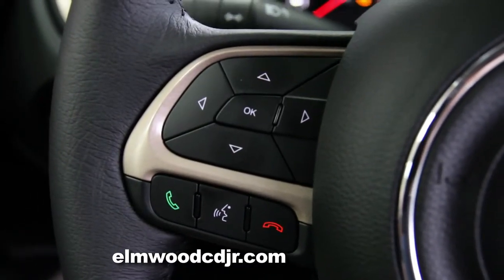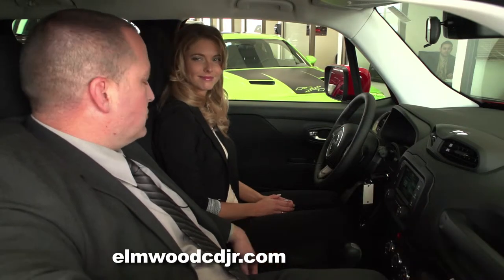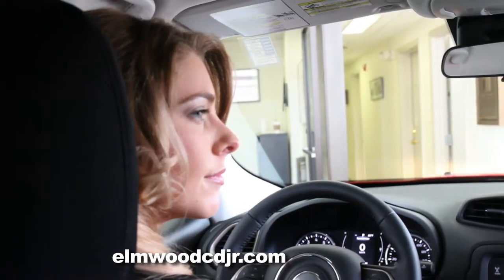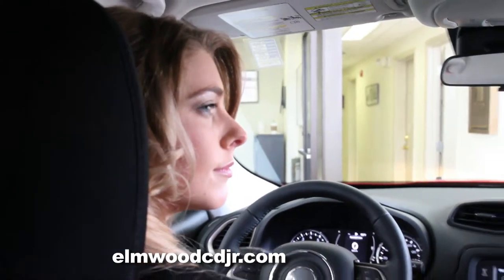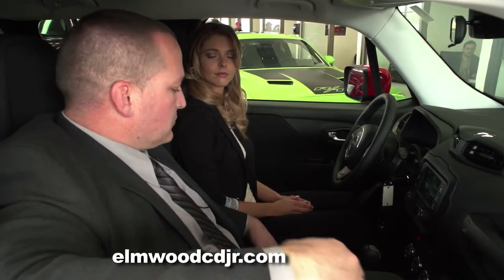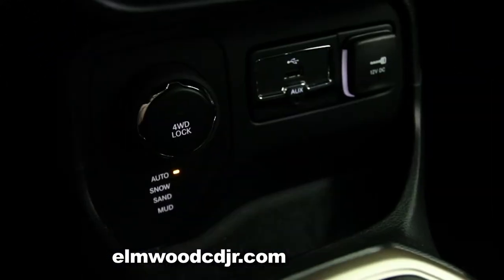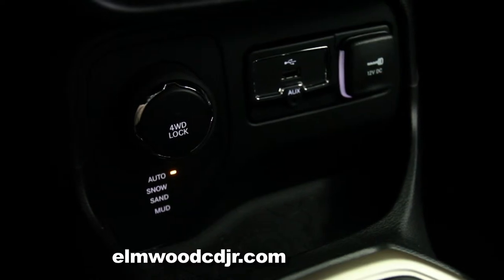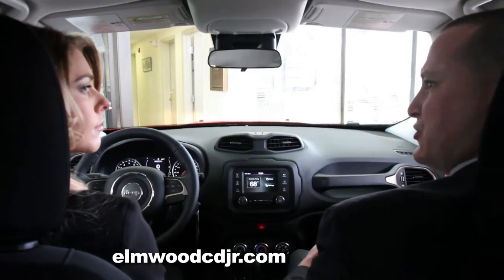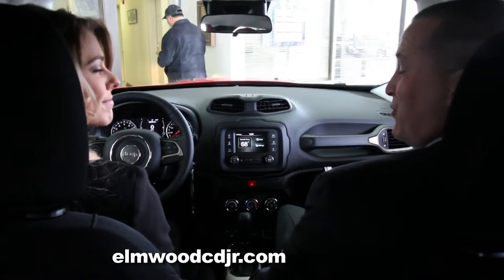The Renegade also comes standard with Bluetooth. And of course, the four-wheel drive system is what Jeeps are known for. This is a full-time four-wheel drive system that requires no driver input — it senses wheel slippage and transfers power from the slipping wheels to the non-slipping wheels to keep you moving forward. There's also a selector switch that lets you choose the terrain you're in, whether snow, mud, or sand, telling the vehicle how to shift and where to transfer power. This vehicle stays true to its Jeep heritage.